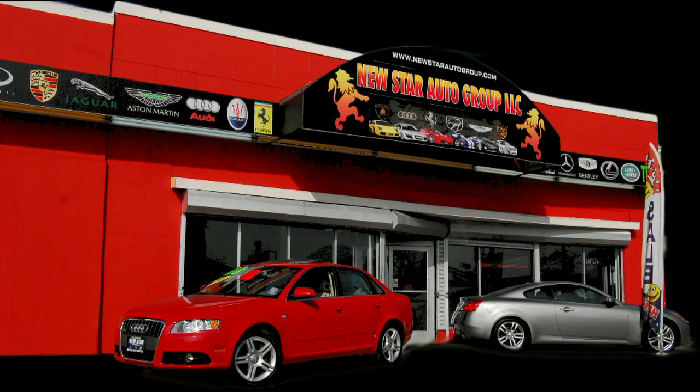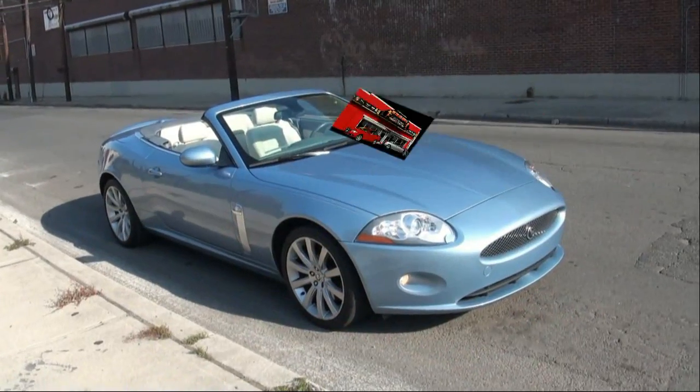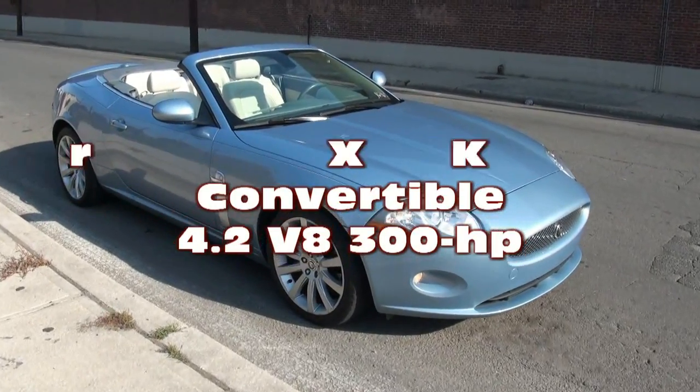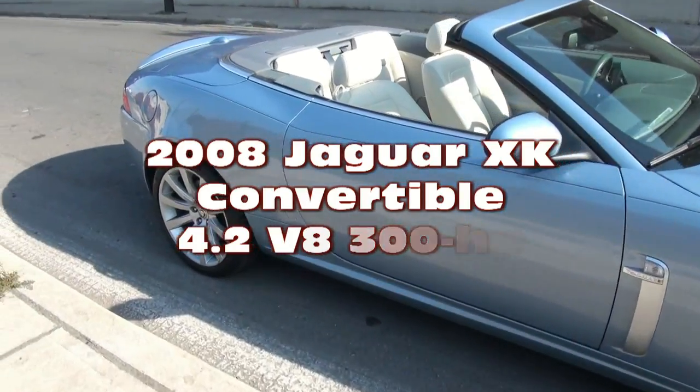New Star Auto Group is proud to video showcase this vehicle. Welcome to New Star Auto Group once again. Today's vehicle is a beautiful 2008 Jaguar XK, and it has the eight cylinder in it.